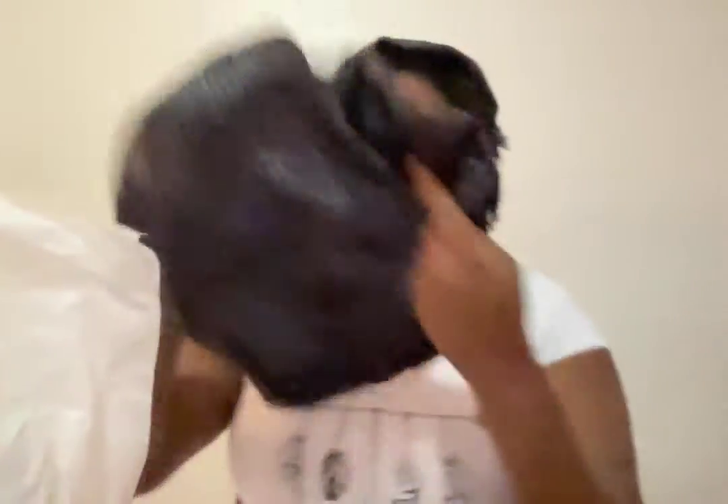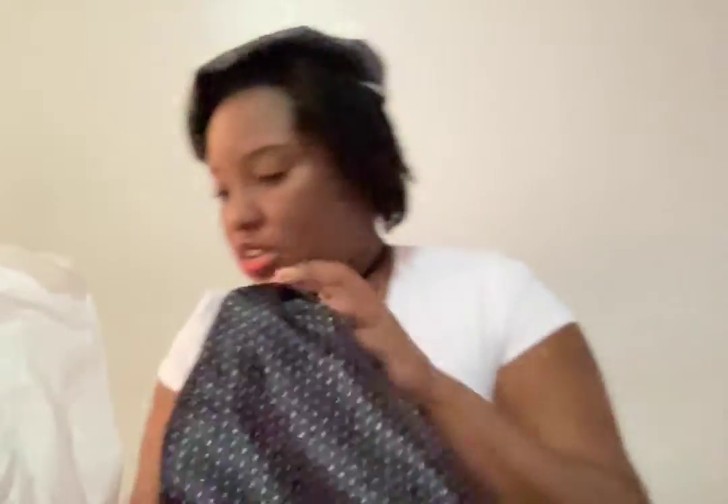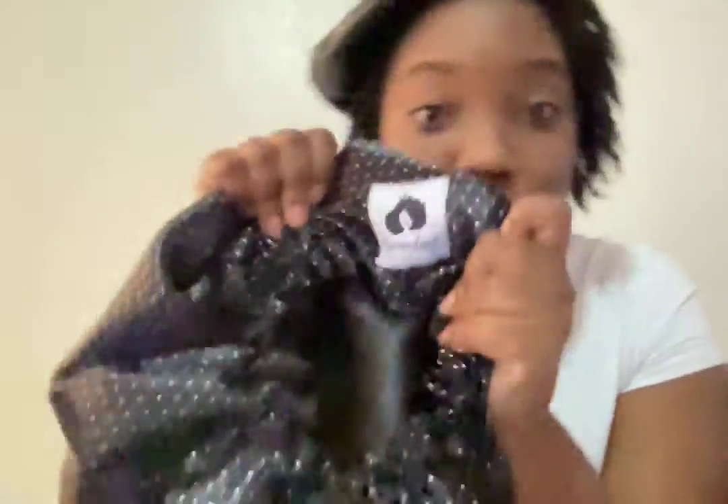Let's see what else is in here — I think this is a bonnet. Oh my god, it's so pretty! It's really nice. It's from Crown and Locks — local business, guys. Support local businesses!